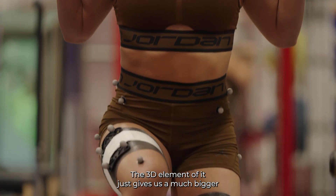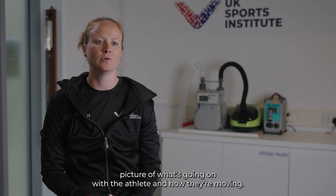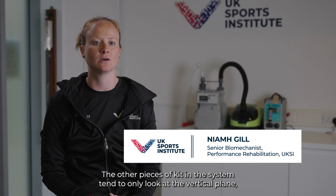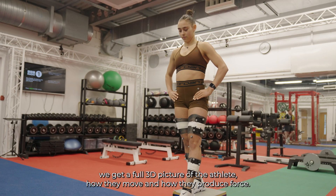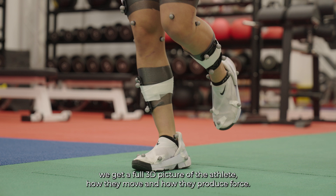The 3D element gives us a much bigger picture of what's going on with the athlete and how they're moving. Other pieces of kit in the system tend to only look at the vertical plane, whereas using the combination of 3D force platforms and 3D cameras, we get a full 3D picture of the athlete, how they move, and how they produce force.